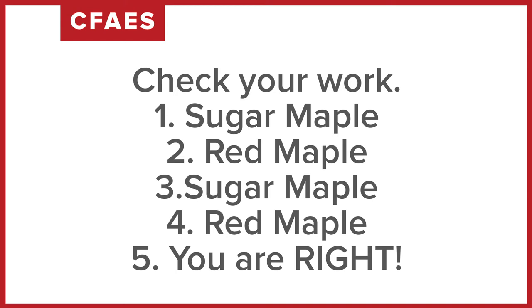Number one was sugar maple — it had an orange leaf with a pointy bud. Number two is red maple — red leaf with a cluster of buds. Number three: sugar maple, with five points and orange color. Number four: red maple had a red colored leaf and a cluster of buds. And question number five — what did you like better, sugar maple or red maple? I can't say I like either one better. I love the red fall color of red maple and the orange fall color of sugar maple. I hope you do too.